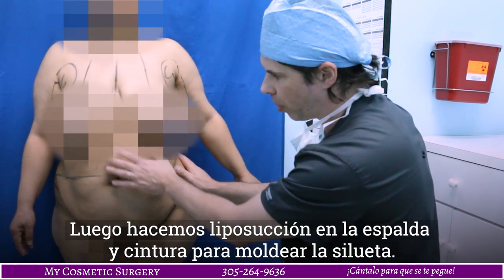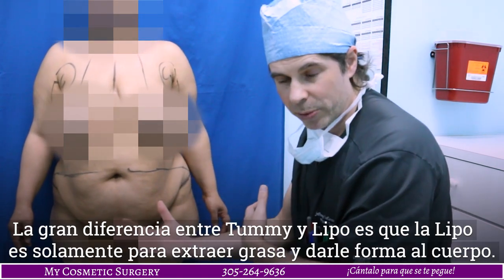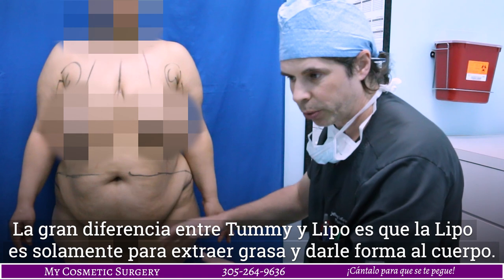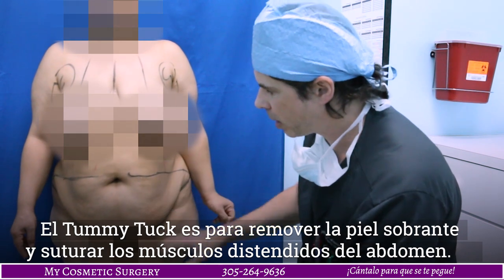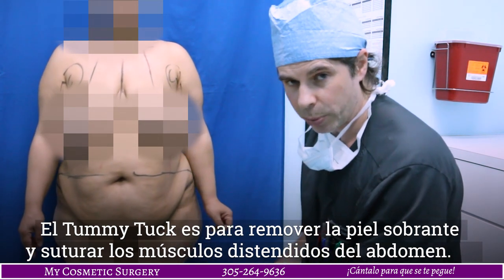After this is done, we do a lot of lipo of the abdomen and the back to get things nice and flat and to really bring in the waistline. So the main difference between the tummy tuck and liposuction is: liposuction is only removing fat — it's great for contouring, achieving the form and sculpted look you want. The tummy tuck is for cutting the skin and tightening the muscles. That's the difference between the two.